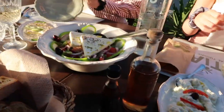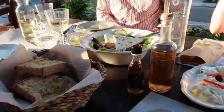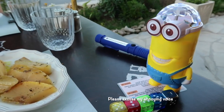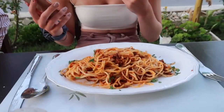We've got some tzatziki, Greek salad, local bread with olive oil, and taramasalata. Our food's come - we've all got the same. I got moussaka, which is what I wanted, and Alice got spaghetti bolognese as per usual.